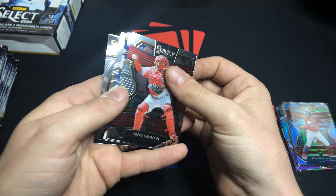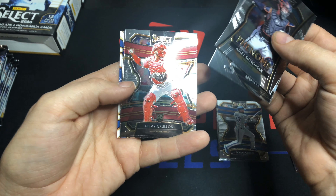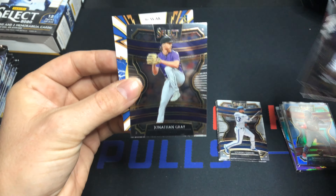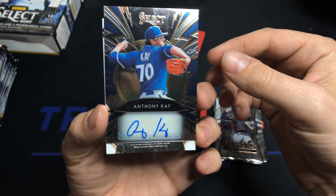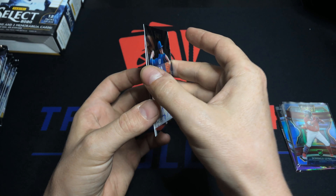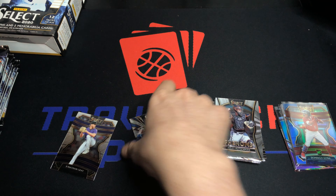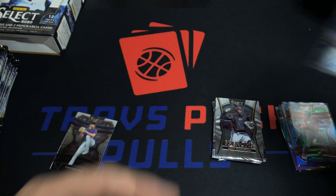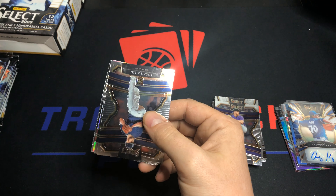There's an auto in this pack. We've got Adley Rutschman Phenoms, Brian Reynolds, Davy Grulion, Jonathan Gray, and then our autograph is Anthony K — a rookie auto out of 199. I wonder if that's our two autos or if the patch auto counts as our relic. I hope the patch auto counts as a relic so we can get another auto.